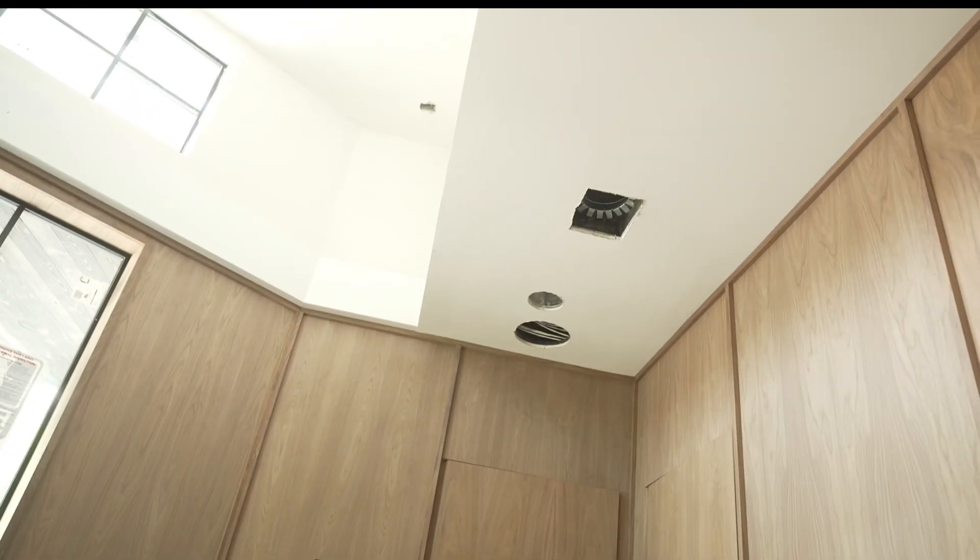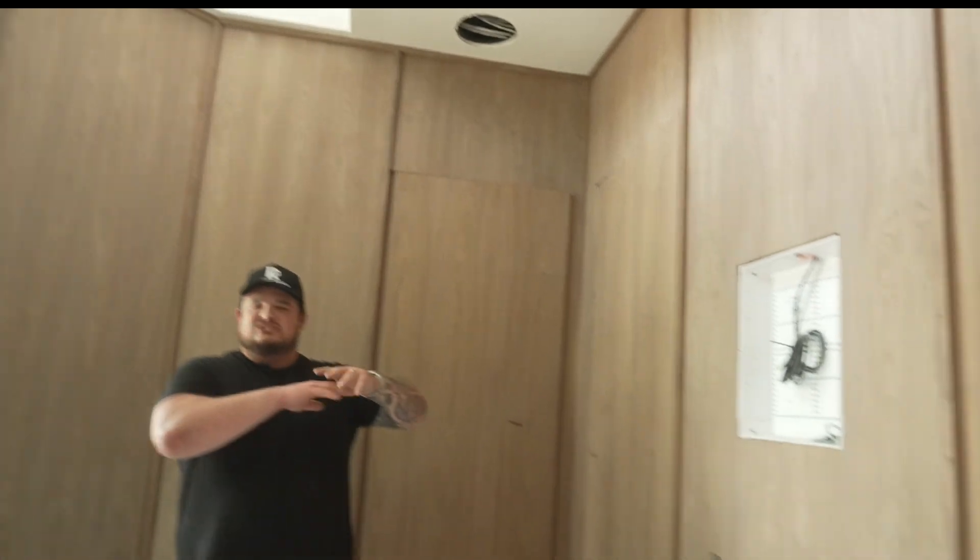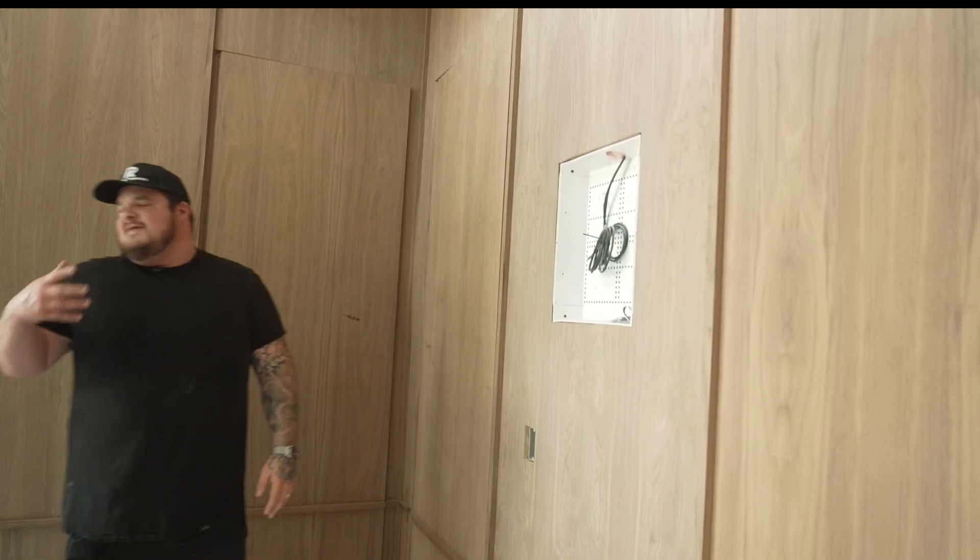Another thing to quickly go over: this is also one of the most high-tech, turnkey smart homes you'll see. There are speakers in nearly every room, centralized lighting, and we're including all cameras and TVs. A lot of people piece smart homes together and they don't work well — this one we're going to drop right in your lap and it will work amazingly.